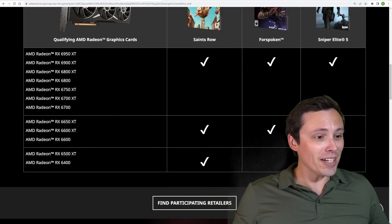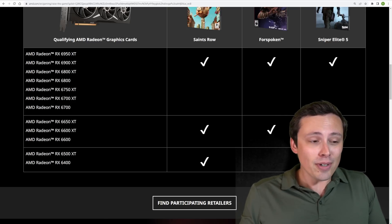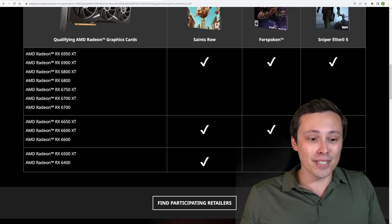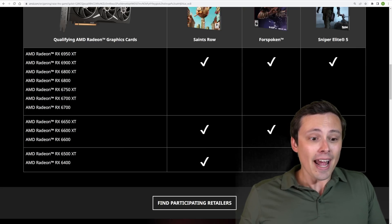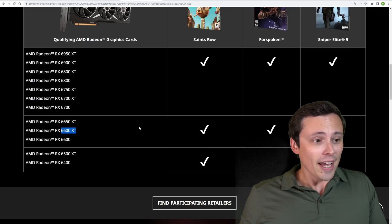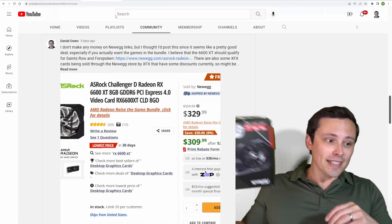As a lot of you guys know, I do this channel as a hobby. I don't get sent review samples, so I've been trying to slowly use my YouTube income to buy a bunch of GPUs, review them, do head-to-head comparisons, all of that — and I haven't had a 6600 XT yet. I figured this was actually the right time to get it.